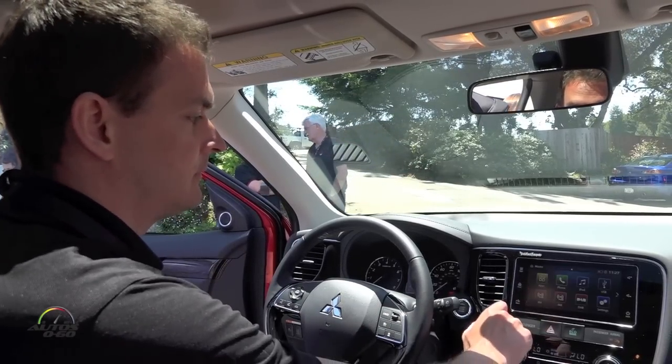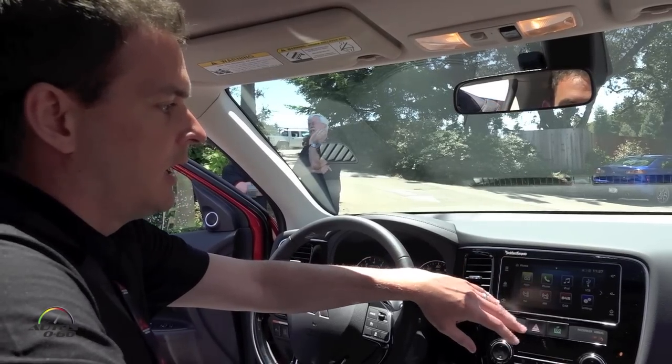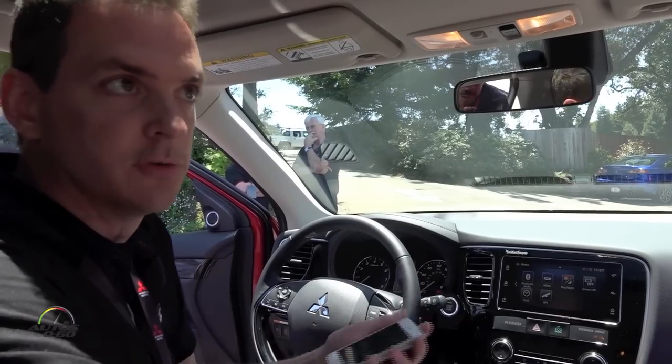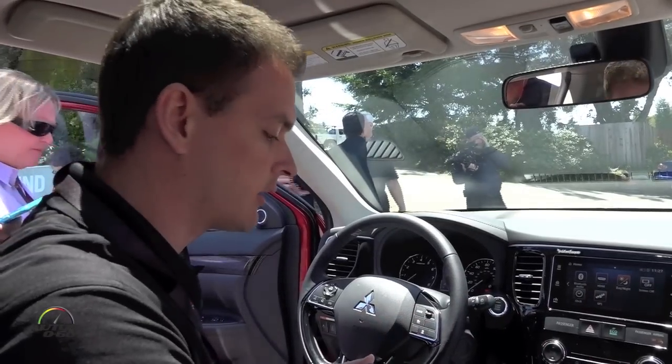You have all your normal functions like FM radio, AM radio, iPod, USB connection, Bluetooth — you can have Bluetooth streaming audio and connect your Bluetooth phone as normal. So it's all the same things you'd usually have in a current audio system.